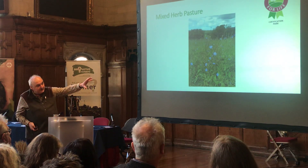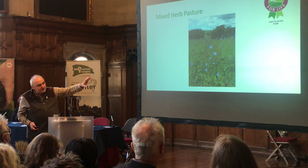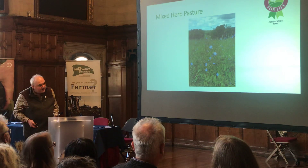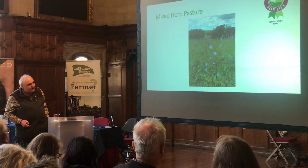So this is kind of where we're at now with our pastures — mostly a diverse mixture of lots of herbs and legumes and grass. And it's all working pretty well.